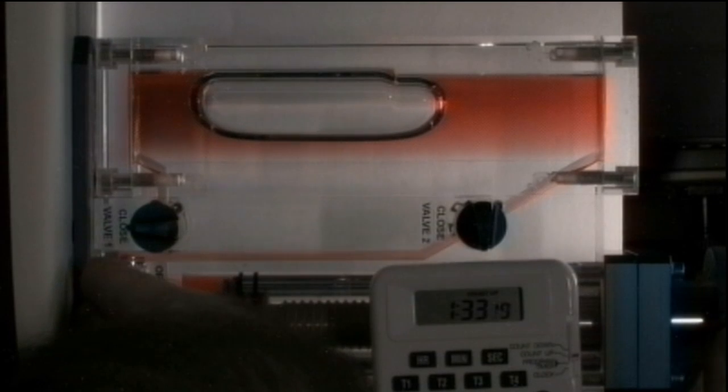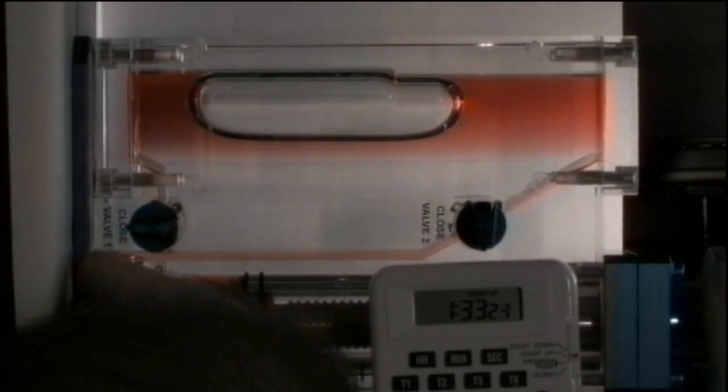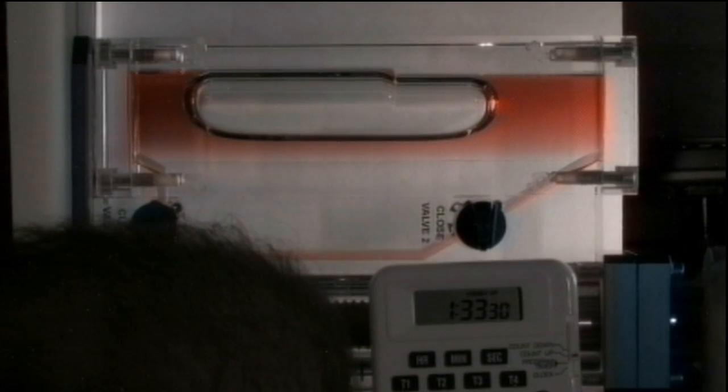They started on Monday with the capillary flow experiment, which looks at how flows in oddly shaped containers passively separate fluids. That could help researchers develop new systems for spacecraft plumbing that use surface tension to replace the missing effects of gravity.